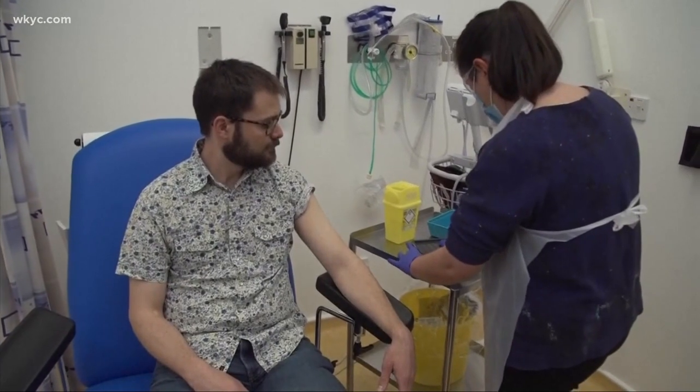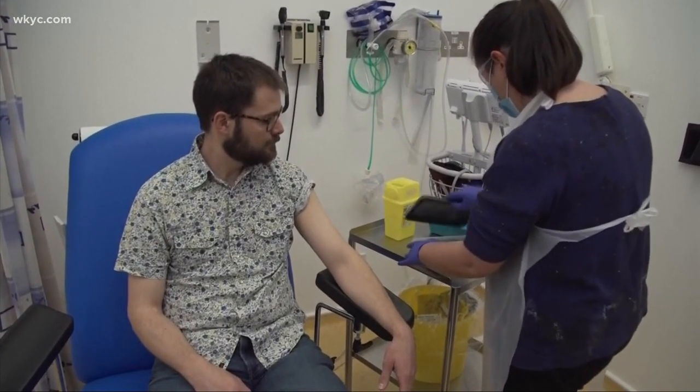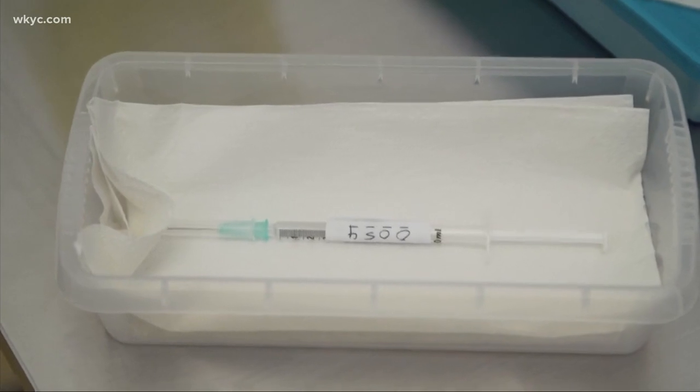UH currently has 248 COVID patients across its system, compared to the April and July peak where there were less than 100.